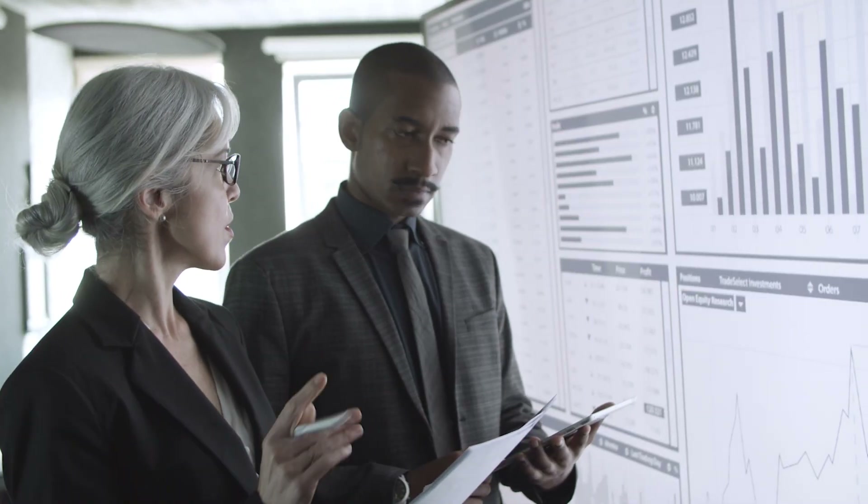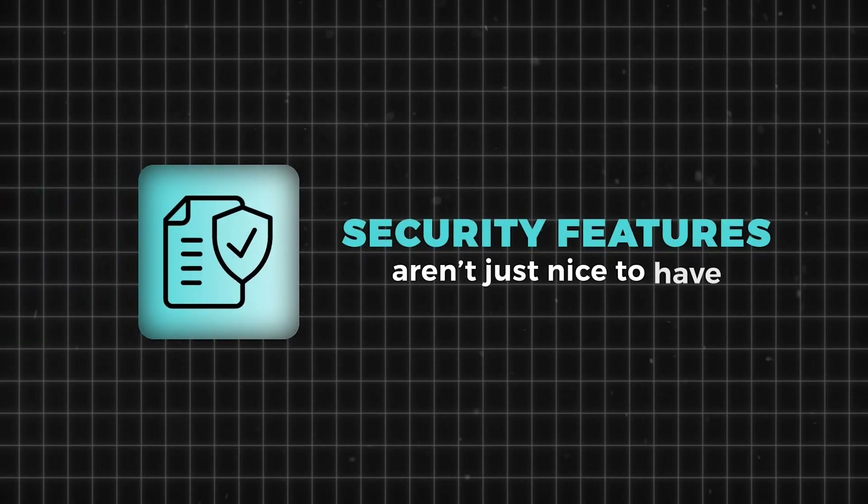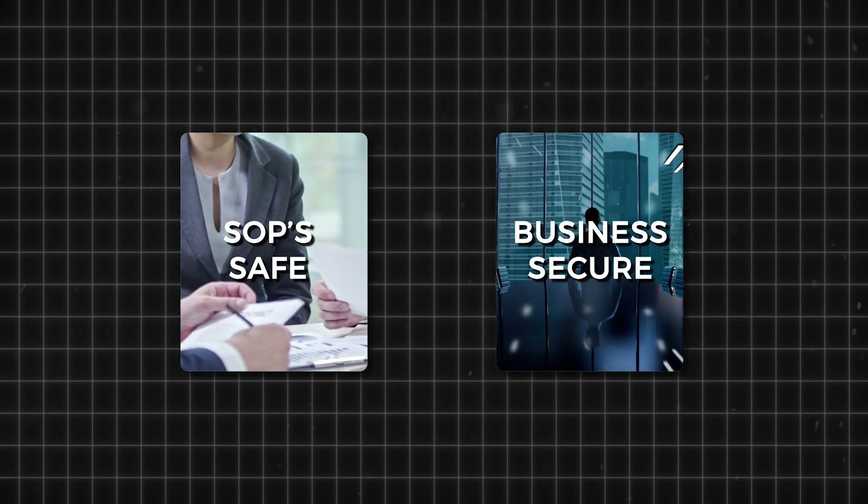Security features are the locks and alarms in your company's digital vault. They keep unauthorized users out and ensure that only the right people have access to the right information. Plus, they help you comply with regulations and protect your company's reputation. Security features aren't just a nice-to-have — they're essential for keeping your SOPs safe and your business secure, maintaining the confidentiality, integrity, and availability of your data.